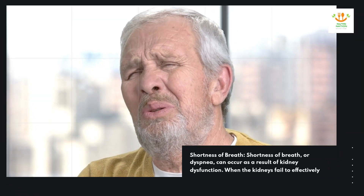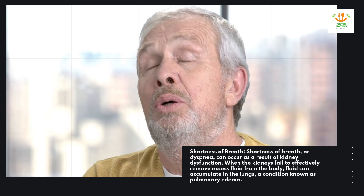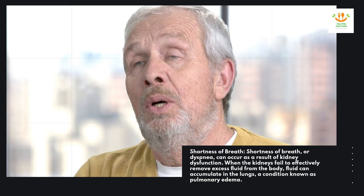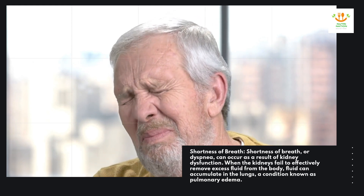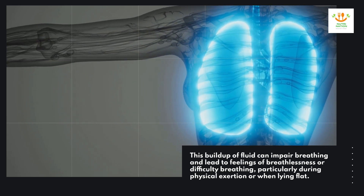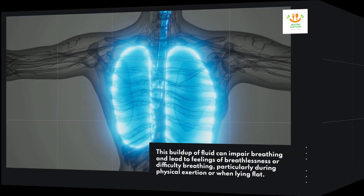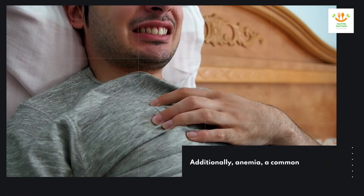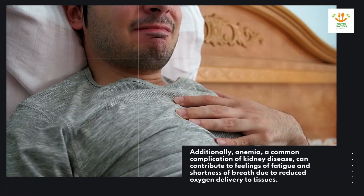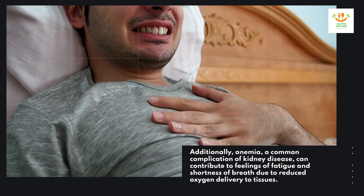Shortness of breath. Shortness of breath, or dyspnea, can occur as a result of kidney dysfunction. When the kidneys fail to effectively remove excess fluid from the body, fluid can accumulate in the lungs, a condition known as pulmonary edema. This buildup of fluid can impair breathing and lead to feelings of breathlessness or difficulty breathing, particularly during physical exertion or when lying flat. Additionally, anemia, a common complication of kidney disease, can contribute to feelings of fatigue and shortness of breath due to reduced oxygen delivery to tissues.